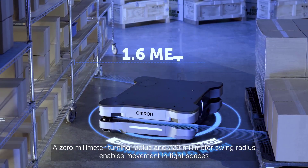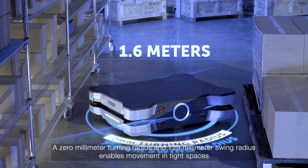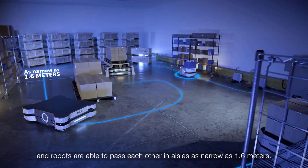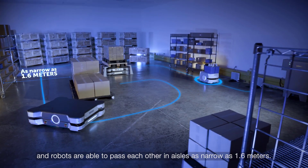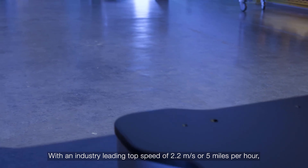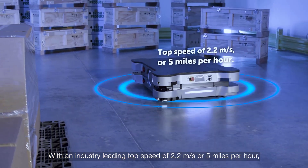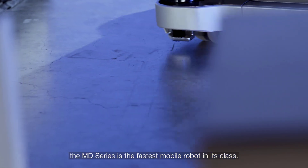A 0 millimeter turning radius and 729 millimeter swing radius enables movement in tight spaces, and robots are able to pass each other in aisles as narrow as 1.6 meters. With an industry-leading top speed of 2.2 meters per second, or 5 miles per hour, the MD series is the fastest mobile robot in its class.